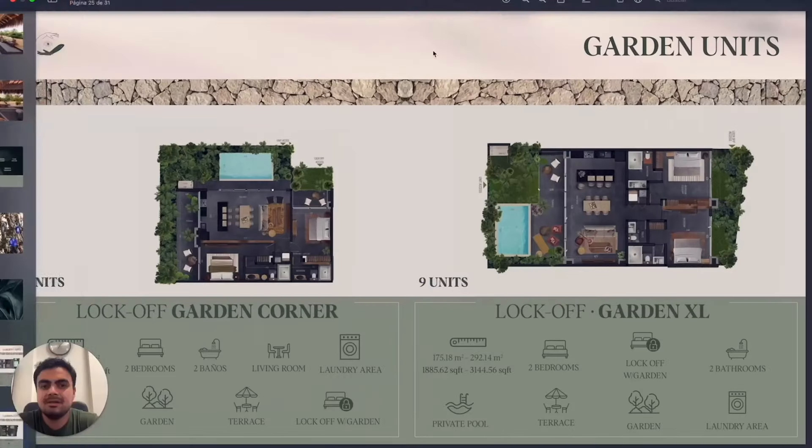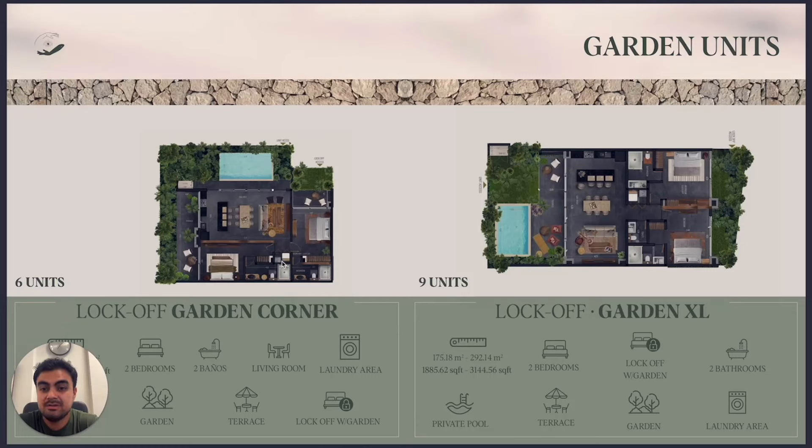The lock-off garden corner is a corner unit — I think this is one of the most beautiful layouts because you have green everywhere and natural light from every direction. Every single area has light, and the variety of typologies increases the beauty and uniqueness of the project.